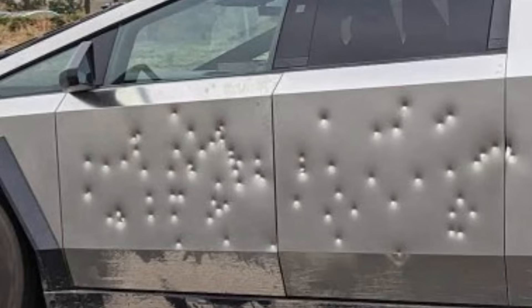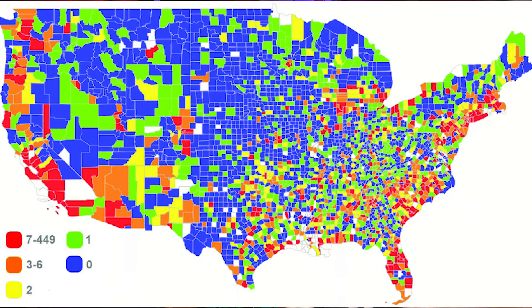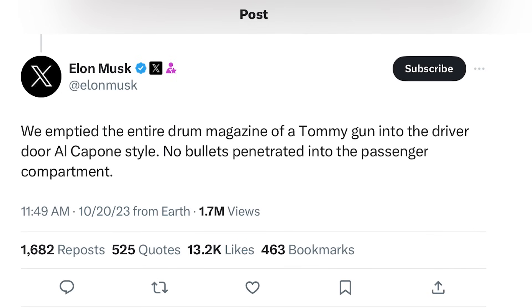Whatever — I don't care, it's comical to me. You do see the bullet holes and yes there are no actual holes, just indentations. That makes you wonder if he's going to be selling some of these to local school districts in Chicago, Detroit, New Orleans — wherever there are high crime rates — because they would make pretty good school buses if they are in fact bulletproof. But they're not. Let's go back to Musk's statement: he said these were bullet holes made by a Tommy gun.